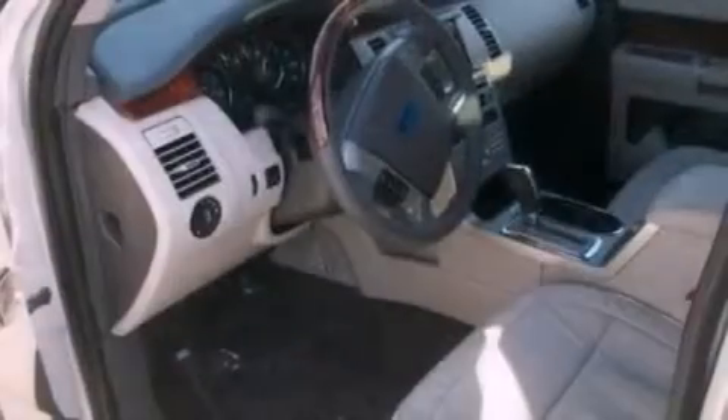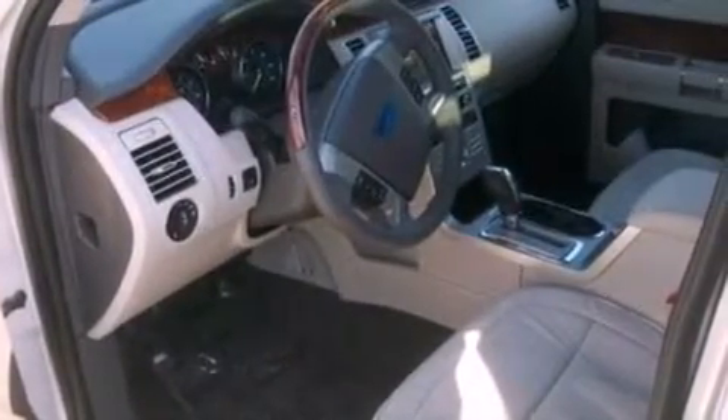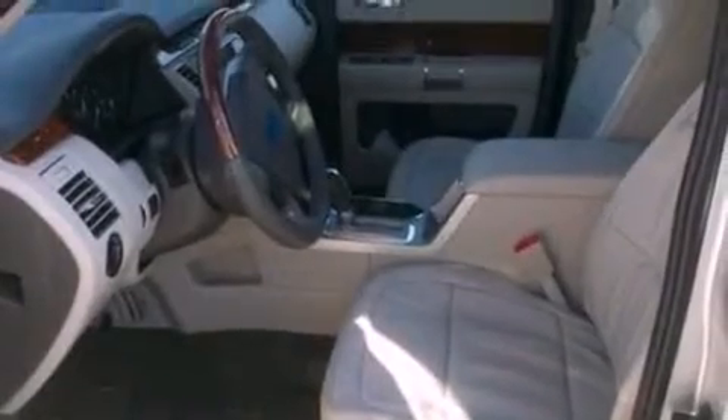Also included are 12-volt power outlets, front fog lights, privacy glass, disc brakes with an anti-lock braking system, side curtain airbags, cruise control, and aluminum wheels.